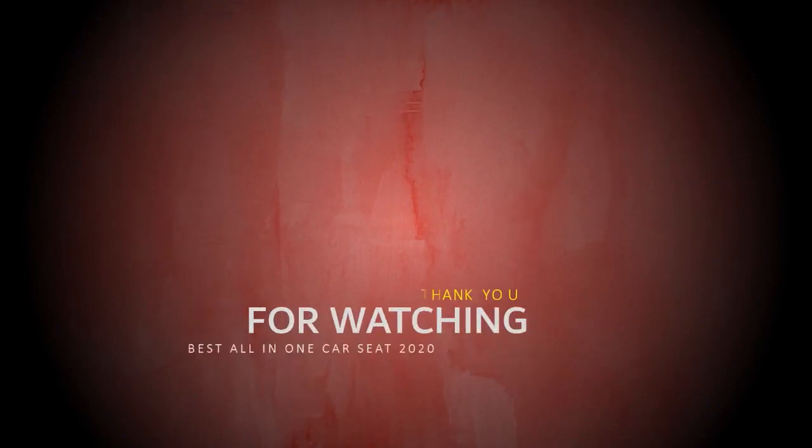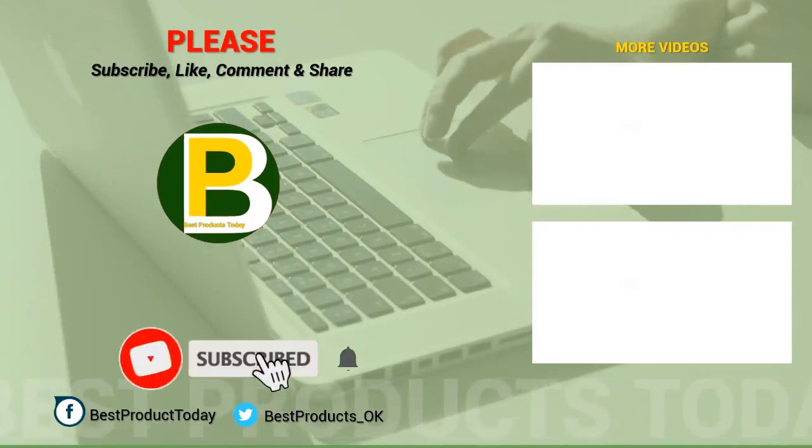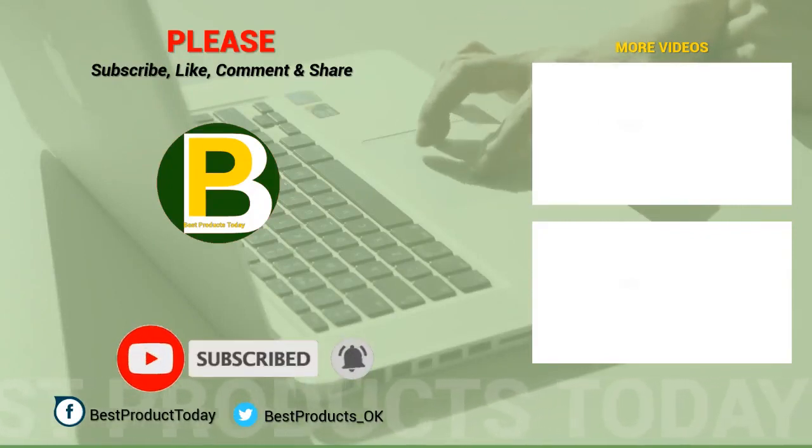If you've decided on a product to purchase, look in the description below to get further product information and also get the best offers available right now.